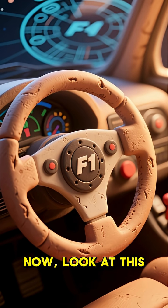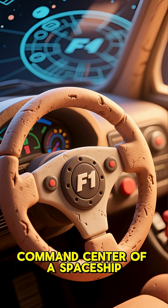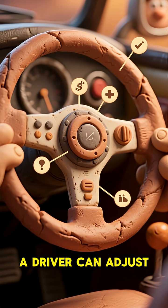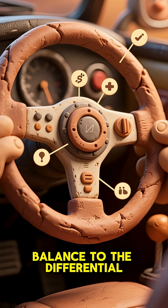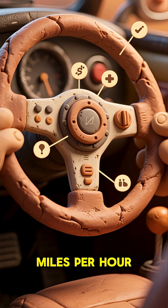Now, look at this. It might look like a steering wheel, but it's more like the command center of a spaceship. With dozens of buttons, switches, and dials, a driver can adjust everything from the engine mapping and brake balance to the differential, all while hurtling down the straight at over 200 miles per hour.